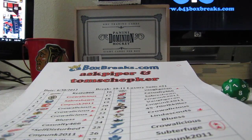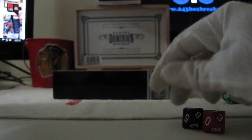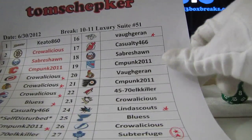Welcome back to 643boxbreaks.com. This is video number two, the bonus video from 6/30/2012, 10-11 Luxury Suite number 51.